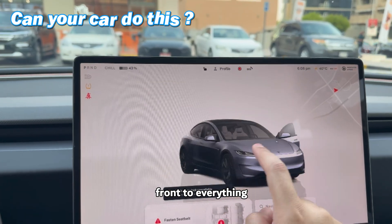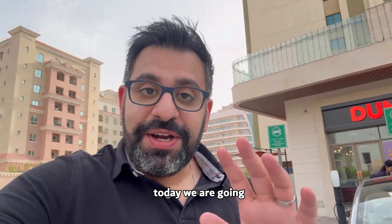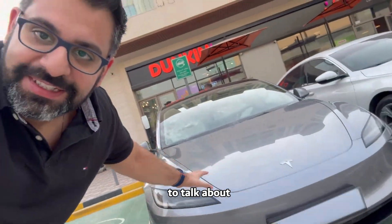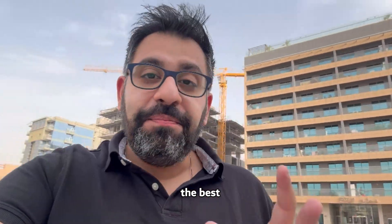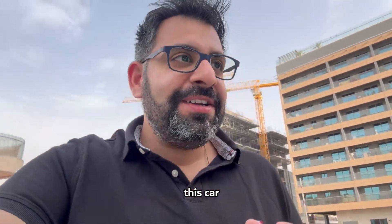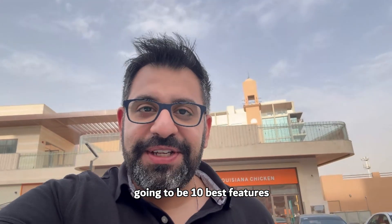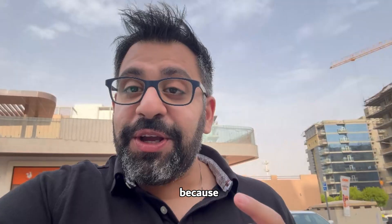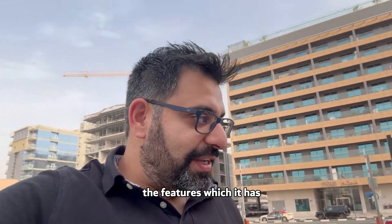Hi guys, welcome to the channel. Today we are going to talk about the Tesla Model 3 and we are only going to look at the best features about this car. I don't want to put a tagline saying it's going to be 10 best features or five best features, because this car has got tons of them. So let's look at the features it has and let's get into it.